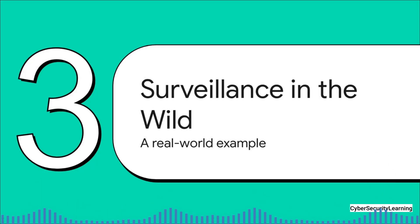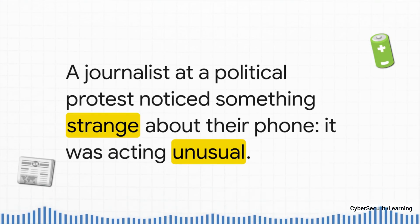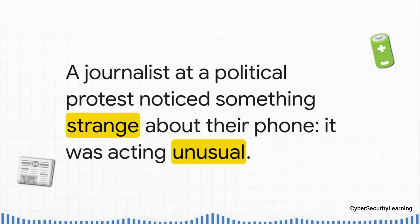I know all this technical talk can feel a little abstract, so let's make it real. Let's look at a real-world example of this stuff in action. Our story kicks off with a journalist in Eastern Europe covering a huge political protest. They're right in the middle of this massive crowd just trying to do their job, when they start to notice something's not right with their phone. It wasn't one big, obvious thing, but a bunch of small, weird symptoms.